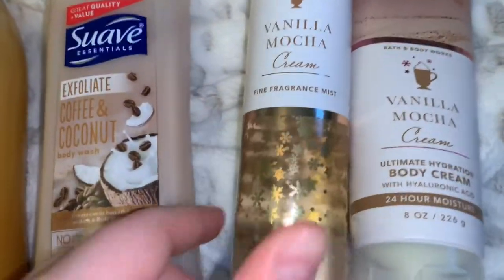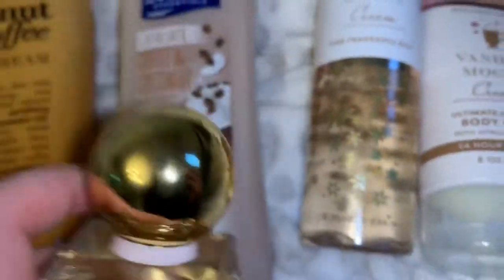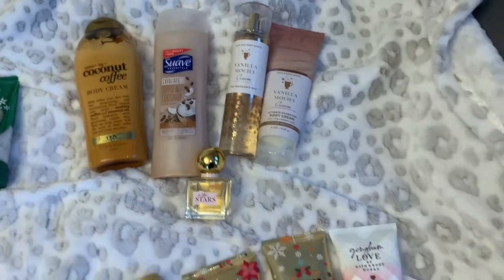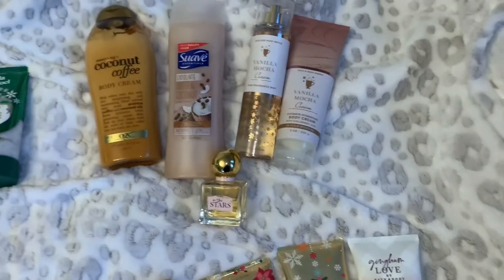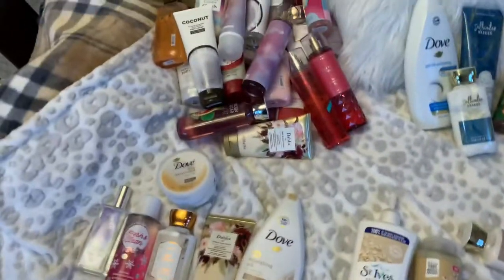We also have the Vanilla Mocha Cream body mist, and the In the Stars perfume which has garwood and amber. You could pair other In the Stars products with it, but I think that little kick from In the Stars makes it really nice. So that's all my stuff!